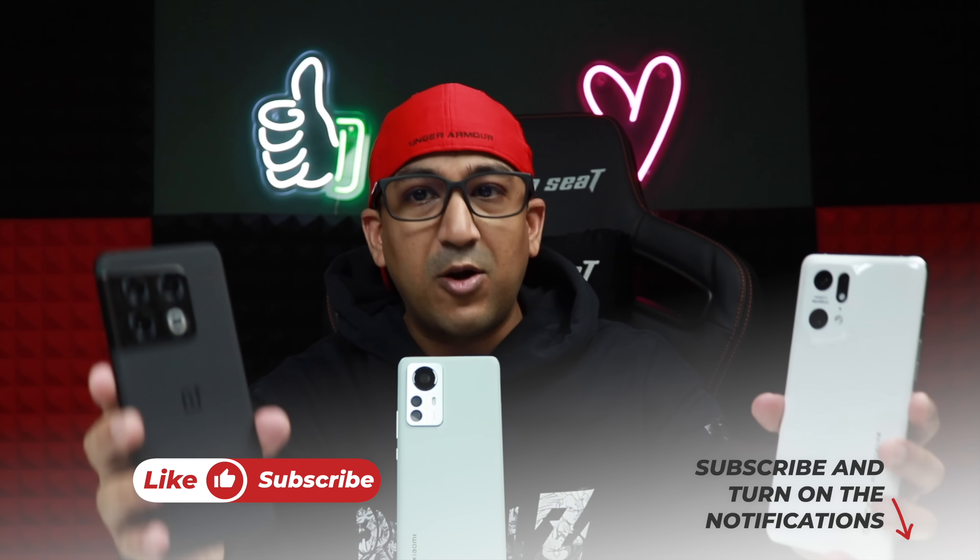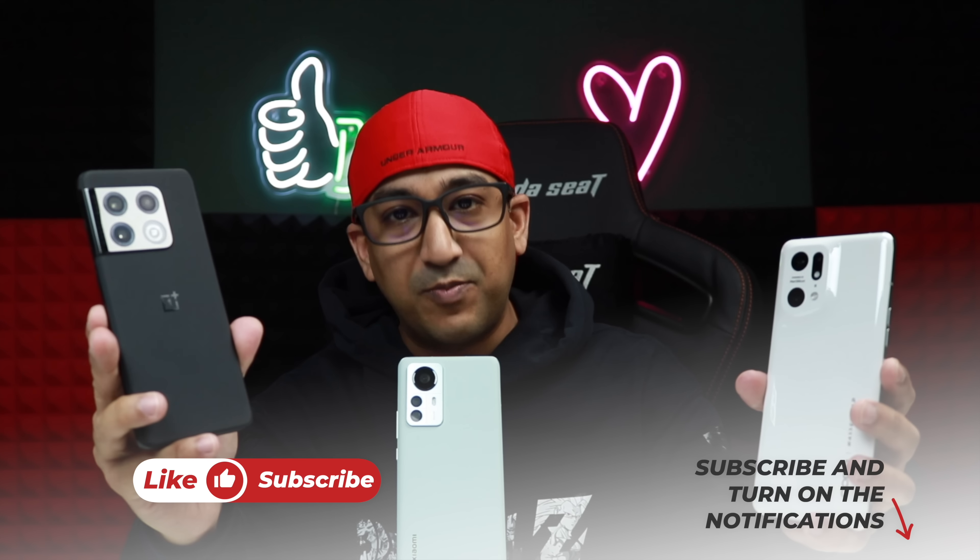Welcome to another camera comparison video. Today I have the OnePlus 10 Pro, Oppo Find X5 Pro, and Xiaomi 12 Pro. I actually had to take all the photos and reshoot all the video clips twice, because I prepared a camera comparison video last week and then both the OnePlus 10 Pro and Oppo Find X5 Pro got a new update. I always want to provide updated and correct information — I want my videos to be more helpful rather than just entertaining, because some people make purchasing decisions based on comparison videos.